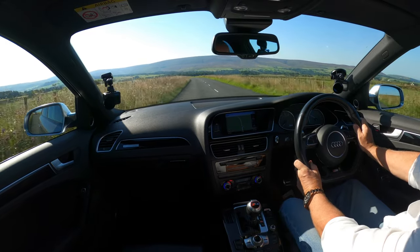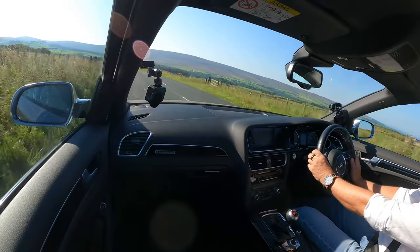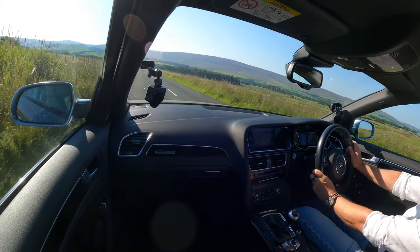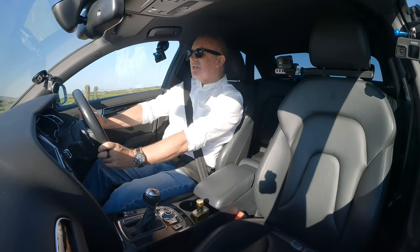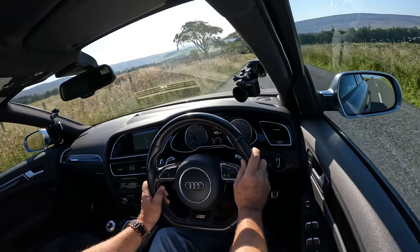Somebody's lobbed all the rubbish out there — no doubt one of them we're saving the planet for. Look at all that rubbish on the road, pizza boxes and everything. Scum, absolute scum. I'm going to pull over in a bit and let this pickup past.